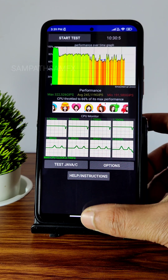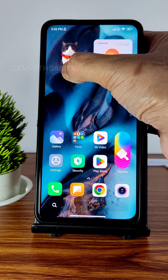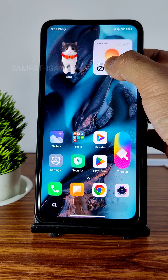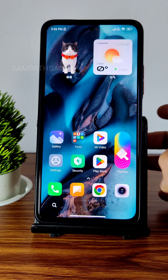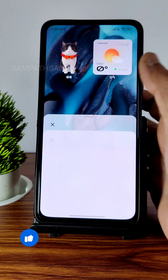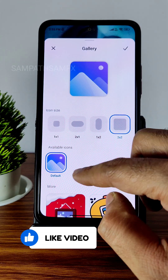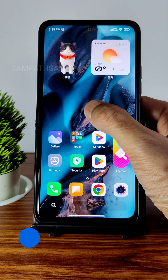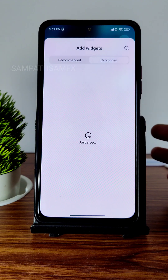This is the home screen you get with typical widgets — you can remove them or switch them out. There's a weather widget, and you can arrange icons vertically or horizontally. You can also adjust the font size. In the edit icon section, you can choose how to edit and even add a different image to particular icons.